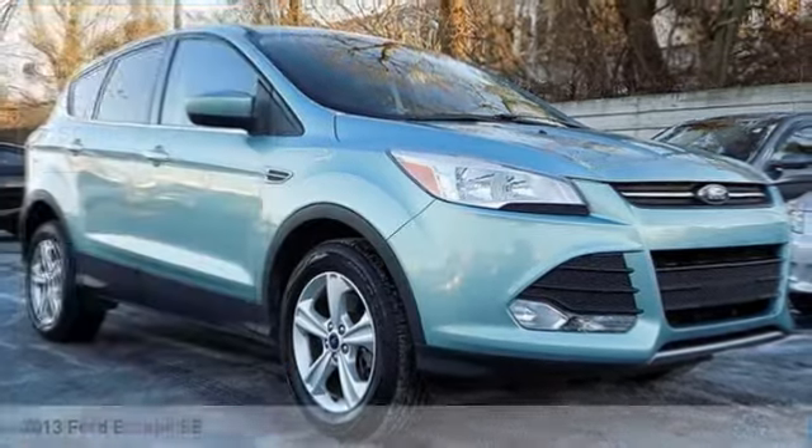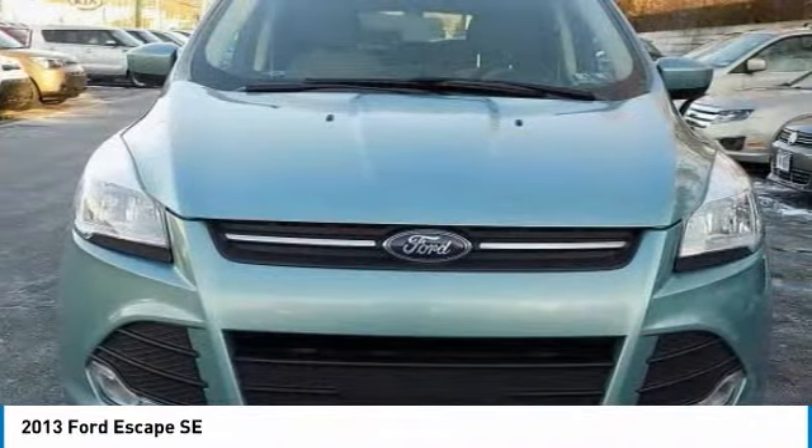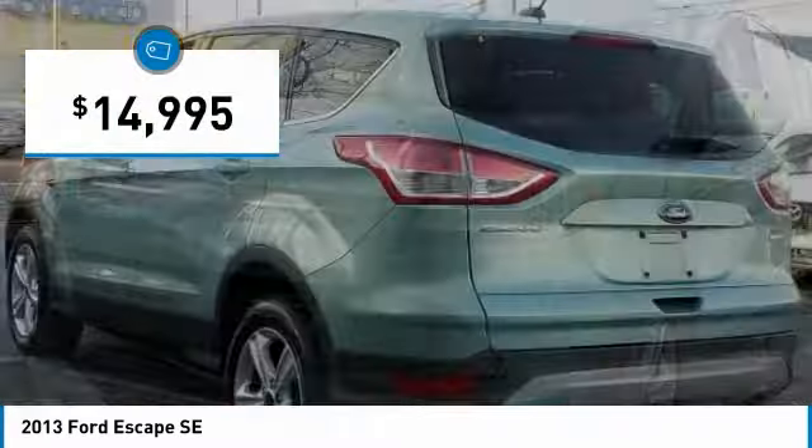Make a great choice today with the 2013 Escape. Gas engines flex, tow, sip, and go with Ford Escape, and is priced below $15,000.